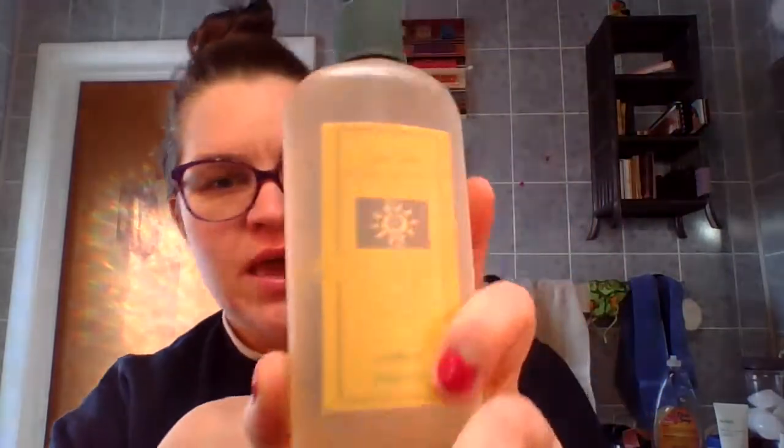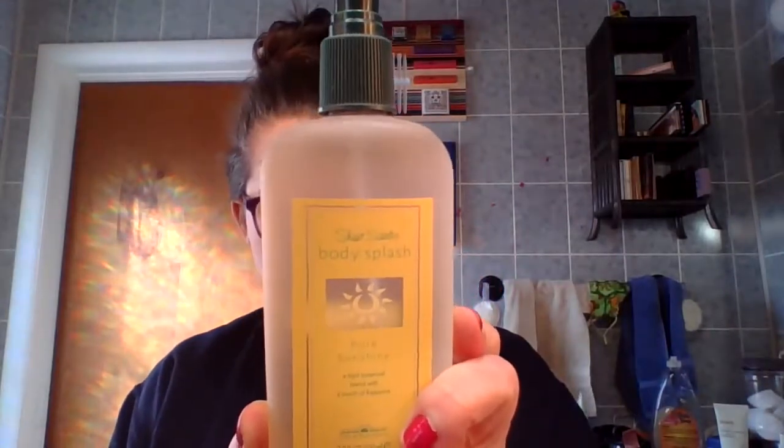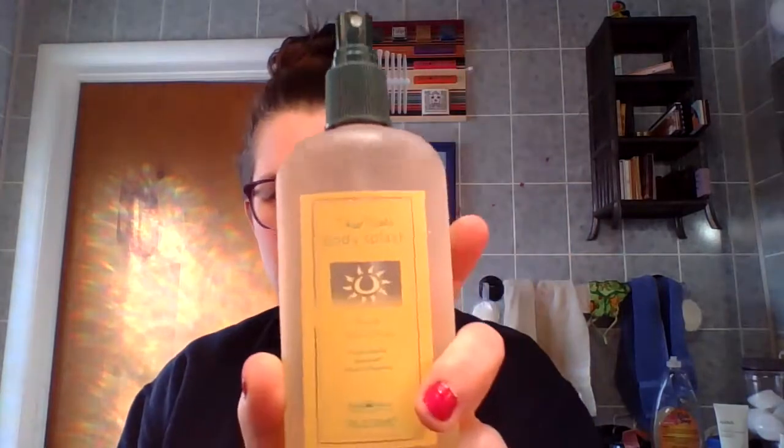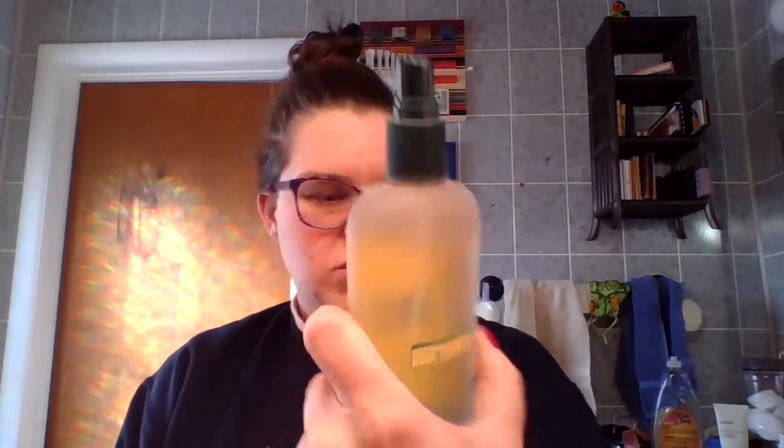For Pikachu — something yellow or yellow based — I went with the Body Splash. This is the Sheer Sense Body Splash in Pure Sunshine by Bath & Body Works. I'm not sure how old it is, but I'm sure it's pretty old. But this smells delicious, and it will be a body spray for me to work on for the next nine months or so.